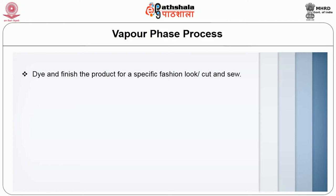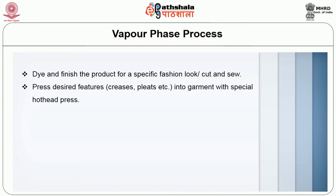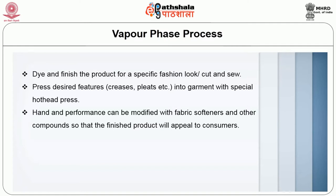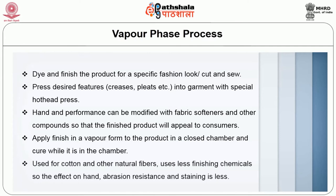In the vapour phase process, the product is dyed and finished for a specific fashion look. Desired features like creases and pleats are pressed into garments with a special hot-head press. Hand and performance are modified with fabric softeners and other compounds. The finish is applied in vapour form to the product in a closed chamber and cured while in the chamber. It is used for cotton and other natural fibers. It uses less finishing chemicals, so the effects on hand, abrasion resistance and staining are less.